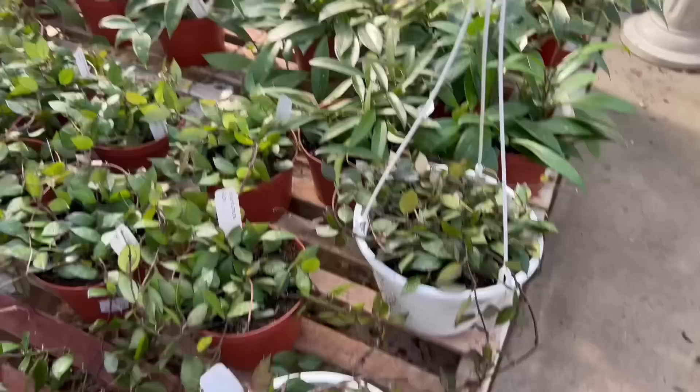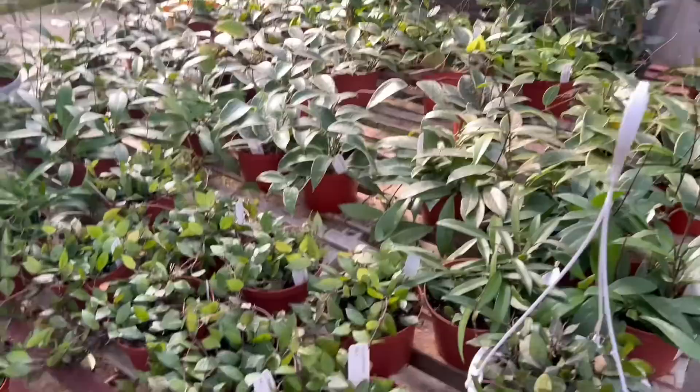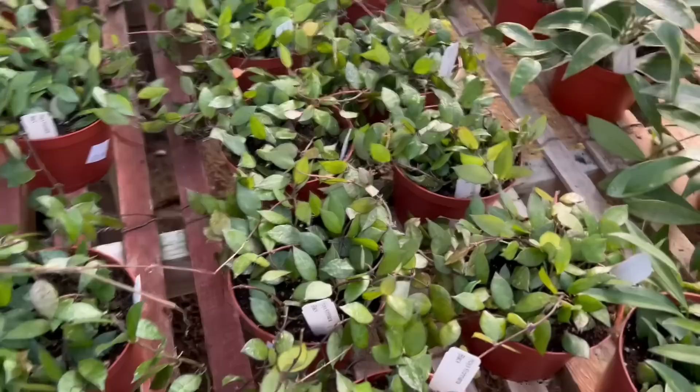This one is a big basket — let me see how much they want for this one. $39.99 — that's a great price for a big basket of Hoya koreana. And there's some smaller ones over here, they're $24.99.